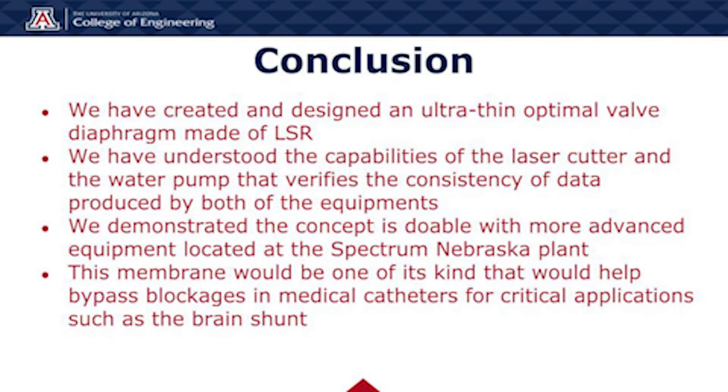In conclusion, we have created and designed an ultra-thin optimal valve diaphragm made of liquid silicone rubber. We have understood the capabilities of the laser cutter and the water pump that verifies the consistency of data produced by both pieces of equipment. We demonstrated our concept is doable with the more advanced equipment located at the Spectrum Nebraska plant. Finally, this membrane would be one of its kind that would help bypass blockages in medical catheters for critical applications such as a brain shunt.